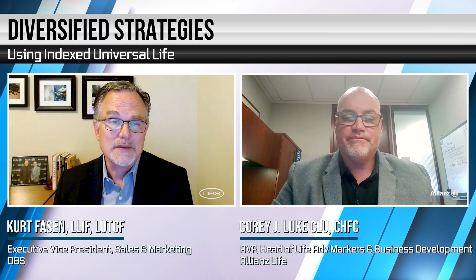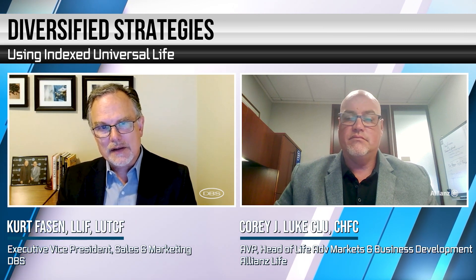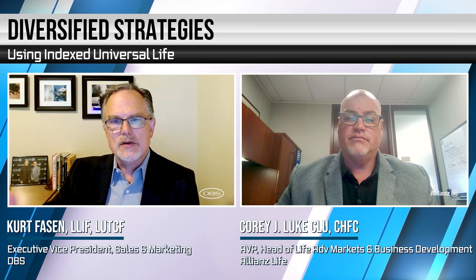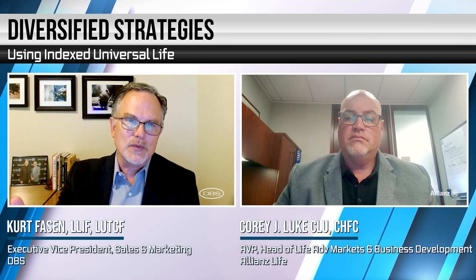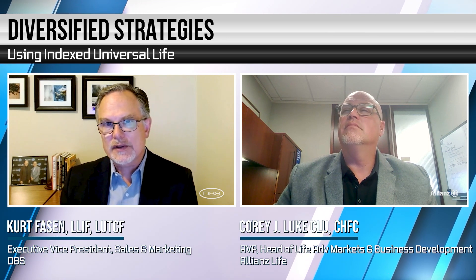Wow, that's impressive. So let's pause a bit on the specific product for a moment. I want to talk in general terms about index universal life and the benefits for diversifying within an IUL — it's really about offering protection, accumulation, and having flexibility. Wouldn't you agree?